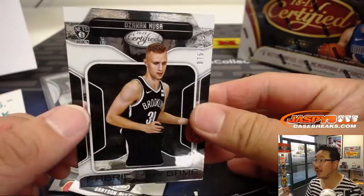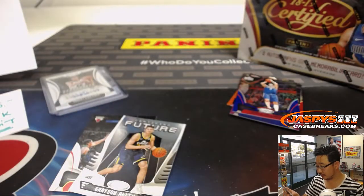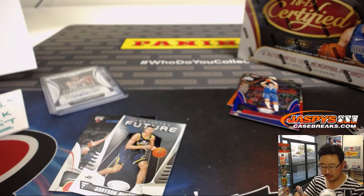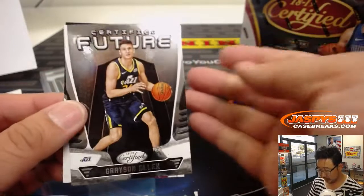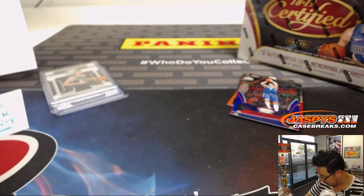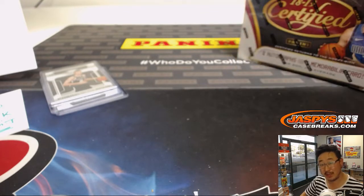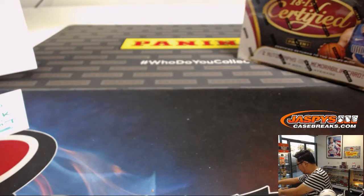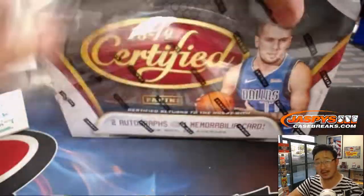And there's Musa again. Zana Musa fabric of the game relic going to Aaron and the Brooklyn Nets. Got some Grayson Allen here, too. I forgot that he was on the Jazz. Has Grayson Allen been playing at all? Is he getting minutes? I don't know what his situation is. Basketball season's still new. Still really getting into the swing of things.